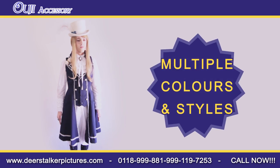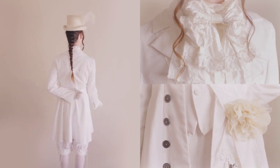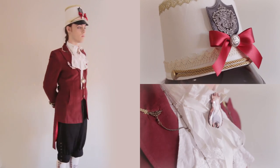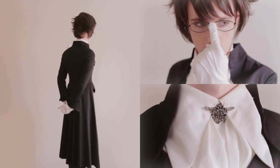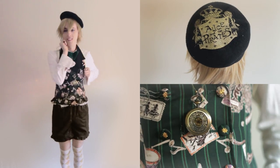The OG accessory is available in multiple colors and styles, including white, blue, red, wizard, butler, shorta, and yaoi.